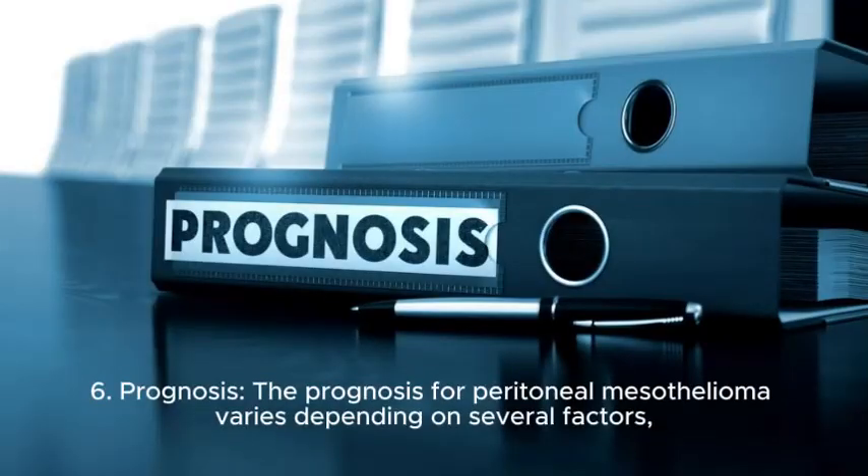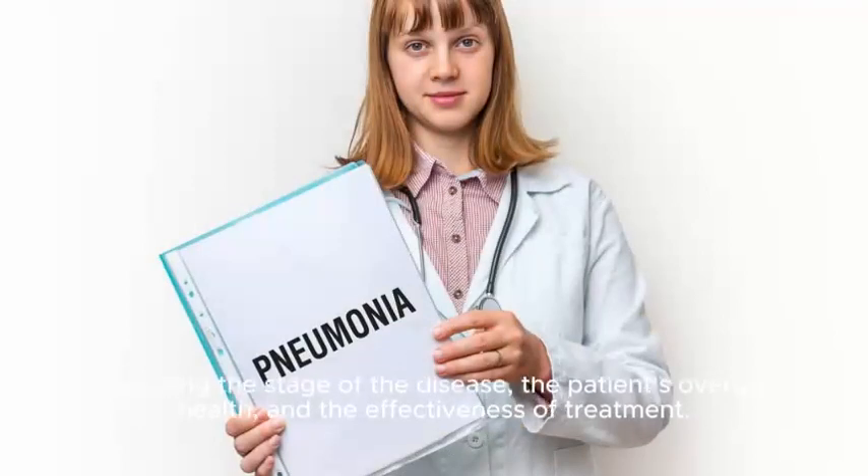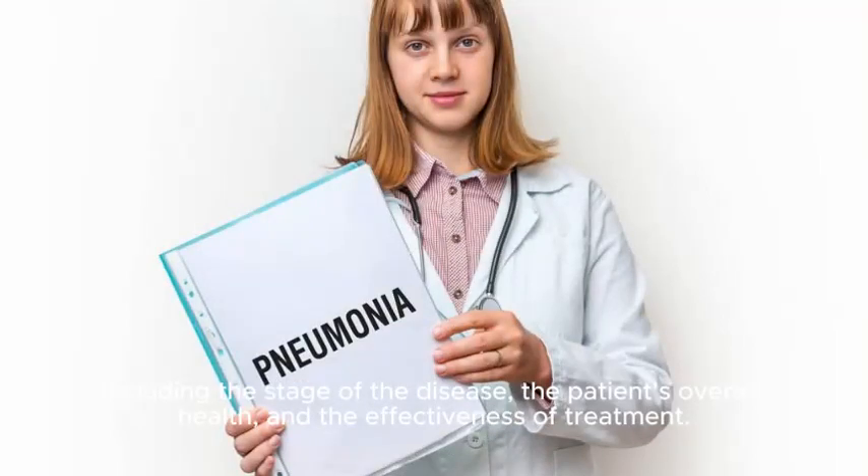6. Prognosis. The prognosis for peritoneal mesothelioma varies depending on several factors, including the stage of the disease, the patient's overall health, and the effectiveness of treatment. Generally, peritoneal mesothelioma has a poorer prognosis compared to other forms of mesothelioma.